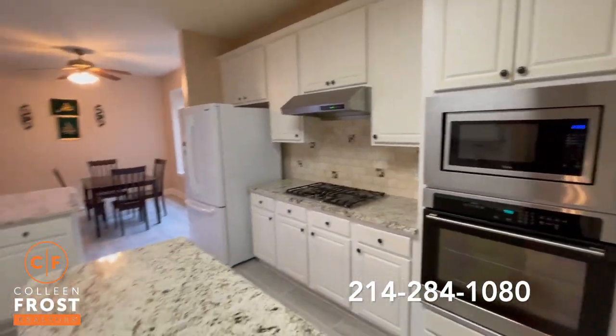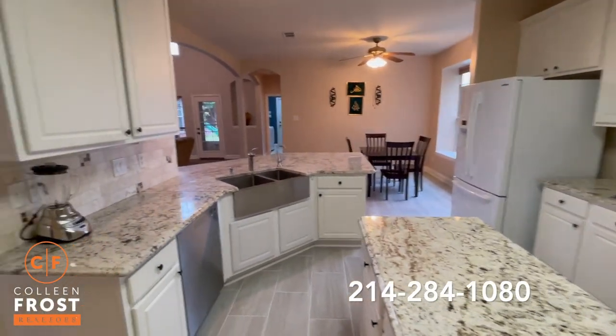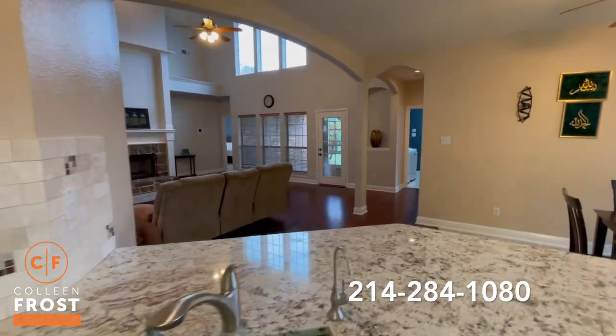I love the granite countertops they chose. And then you have your stainless steel farmhouse sink with views back into your two-story family room.